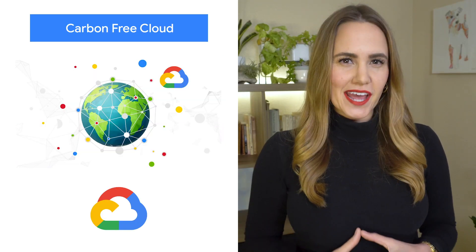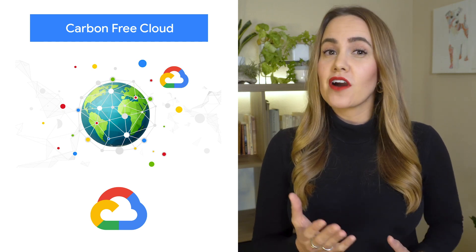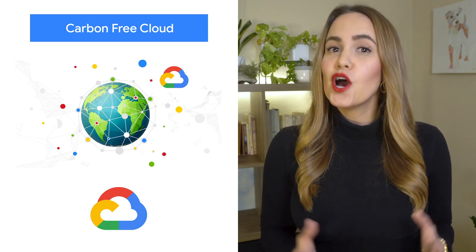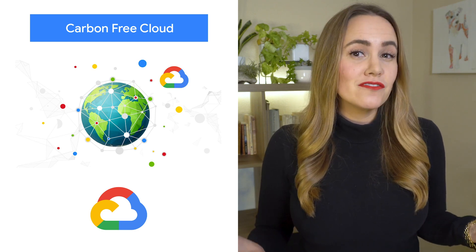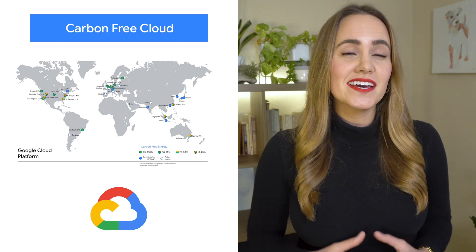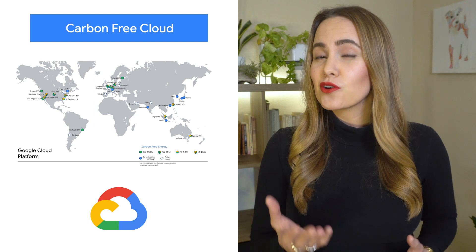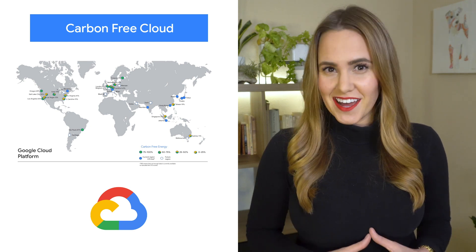Google Cloud aims to be carbon-free by 2030. We measure our progress along this path with our carbon-free energy percentage, which is now public for the majority of our Google Cloud regions. We're sharing this data because just like latency or cost, we hope that carbon emissions will factor into your decision-making when moving to the cloud.